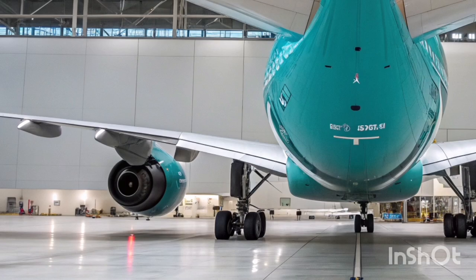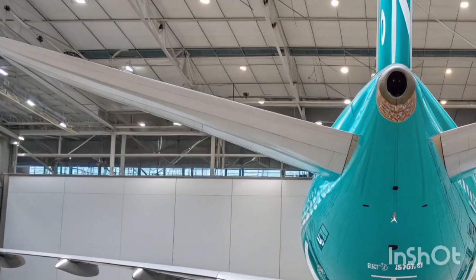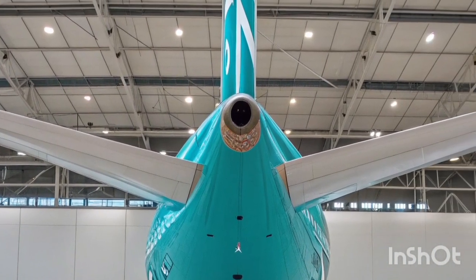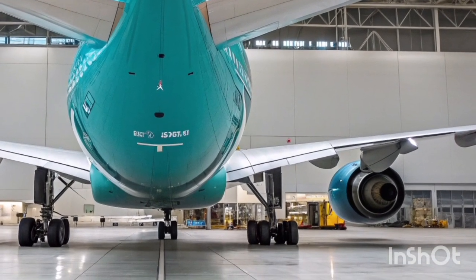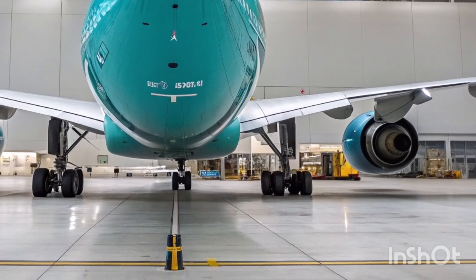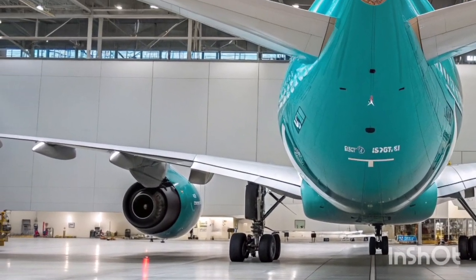By 2026, the Airbus A340-600 stands as a testament to enduring aviation engineering. While newer models may surpass it in fuel economy and advanced materials, the A340-600 still excels in comfort, range, reliability, and operational flexibility. For airlines that maintain and upgrade this aircraft properly, it remains a valuable asset that bridges the gap between classic long-haul luxury and modern aviation demands.